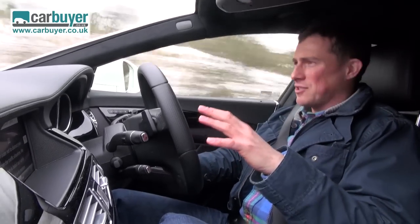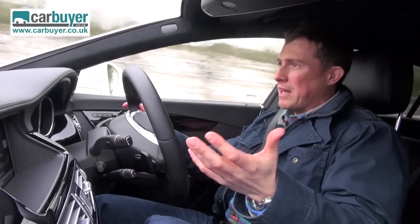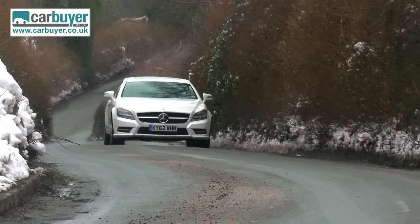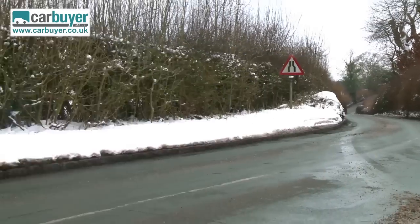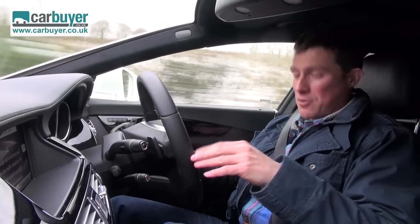Overall, this car is a great long-distance cruiser - it's quiet at speed, the seats are extremely comfortable, and while some people may find the ride a bit firm, for just £1,000 you can upgrade to optional air suspension which has a comfort mode.